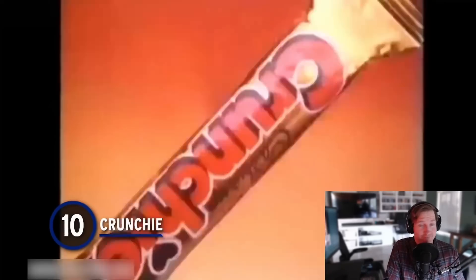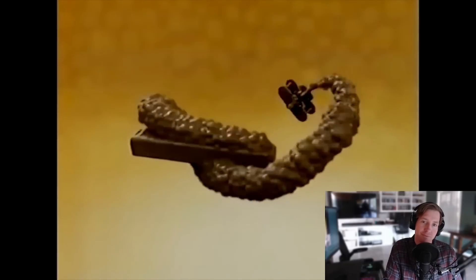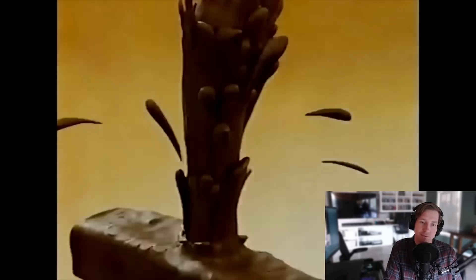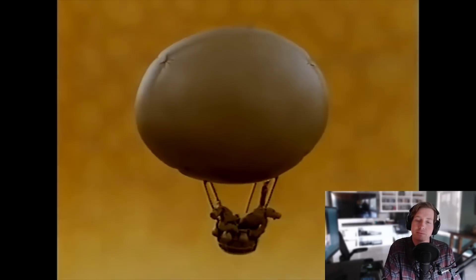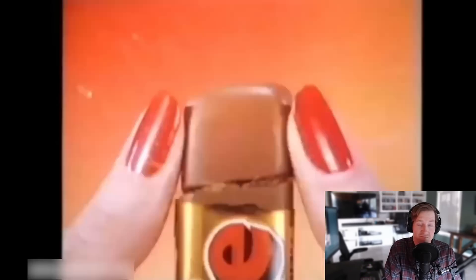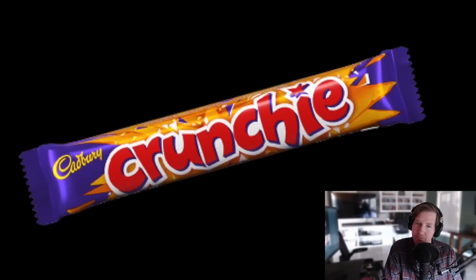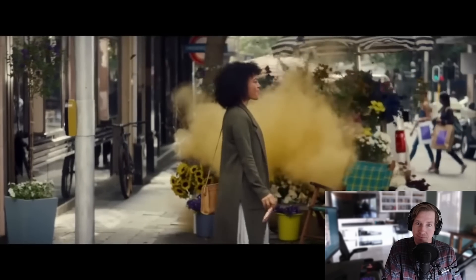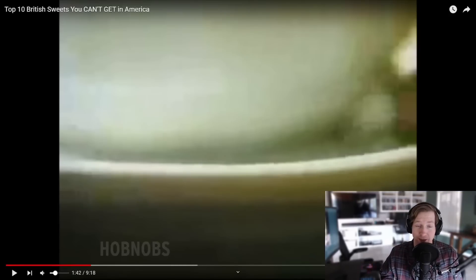Number 10: Crunchy. If there's one name synonymous with British chocolate, it's Cadbury — not the Hershey produced stuff marketed as Cadbury in the States, but the real stuff. One of the better Cadbury bars is the Crunchy, a delicious mixture of chocolate and honeycomb that provides an addictive taste. The Crunchy has also seen different variations, with citrus-flavored varieties and even cheesecake concoctions. It's the OG Crunchy that serves as one of the best British bars missing from American shelves. Enjoy the shattering honeycomb. I've never tried it or heard of it, but I'd love to.